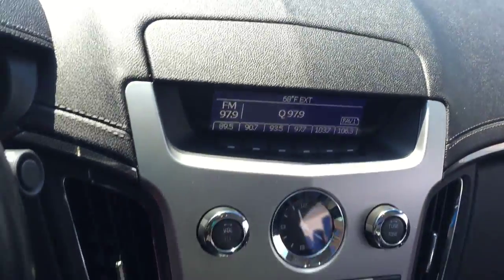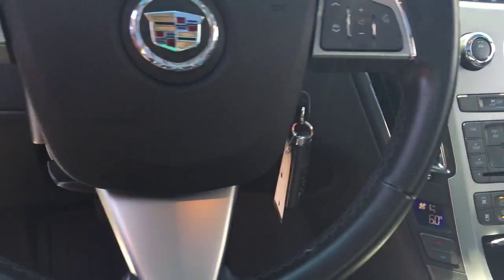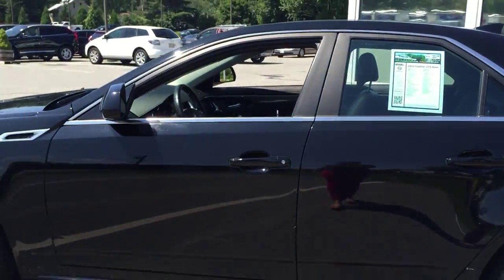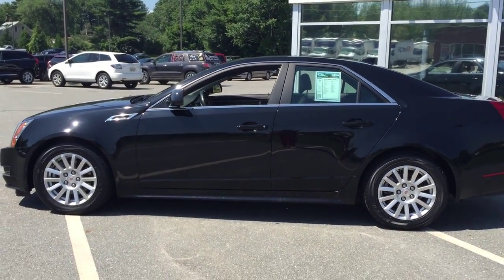And here is your center console. You can tuck in your phone right there, with dual controls for temperature, as well as having those hand controls right at the wheel. So this is a 2012 Cadillac CTS — come try it here at Porton Bobo.